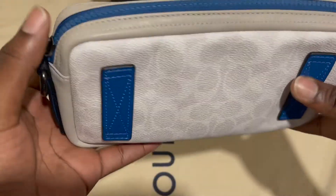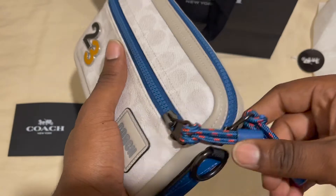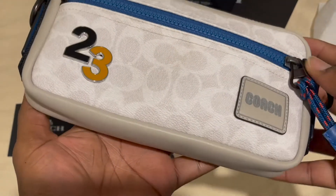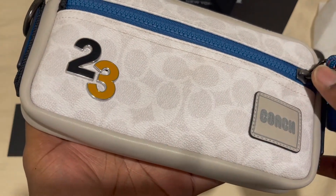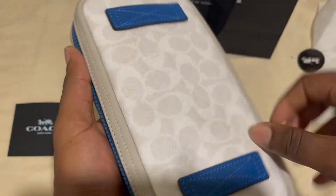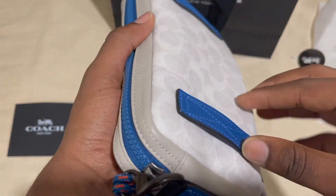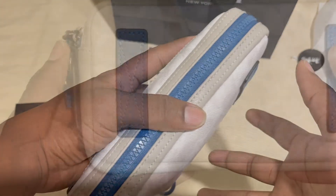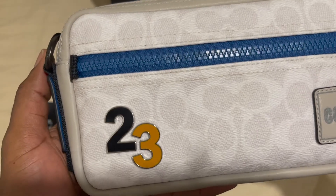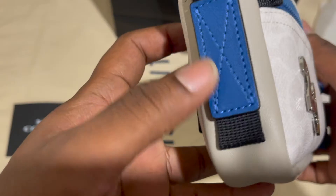This comes with a regular strap that you put through those loops. You can wear it crossbody, over your shoulder, or like one of those bags people wear around their shoulders. It even has a little attachment so you can put it on your belt and have it hanging on your side like a waist bag — for your change and stuff. That's kind of an old style coming back.